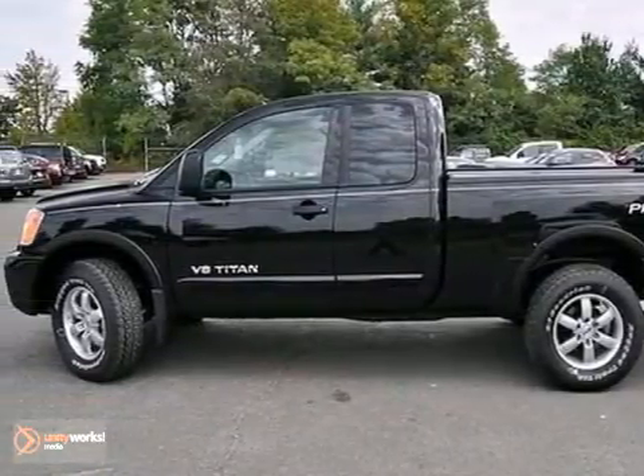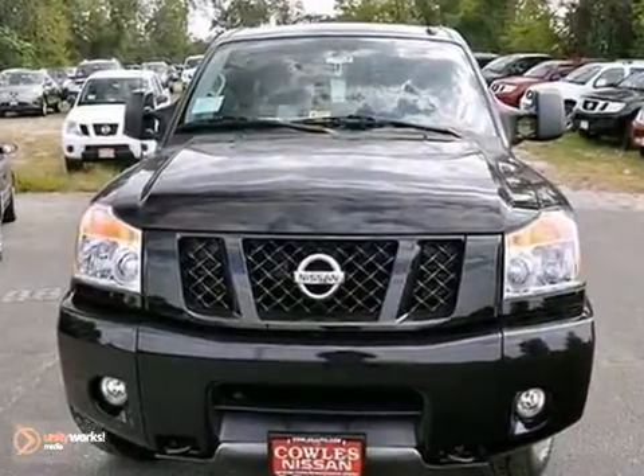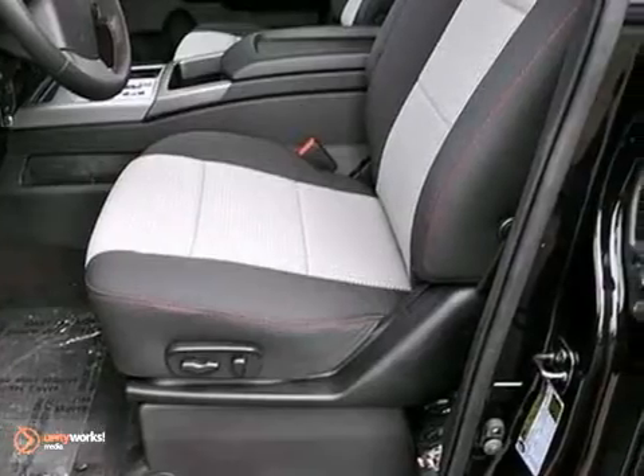It's a 2012 Nissan Titan. This muscular pickup comes standard with a long list of safety and comfort features including a tilt steering wheel, CD player, and ice-cold air conditioning.